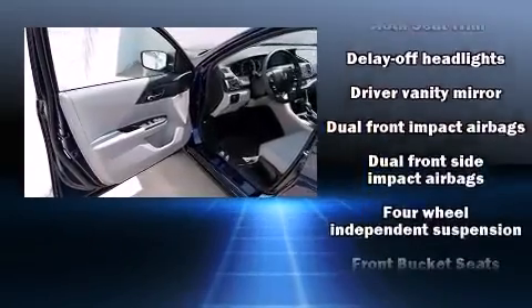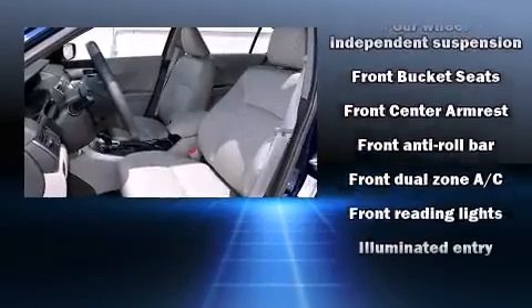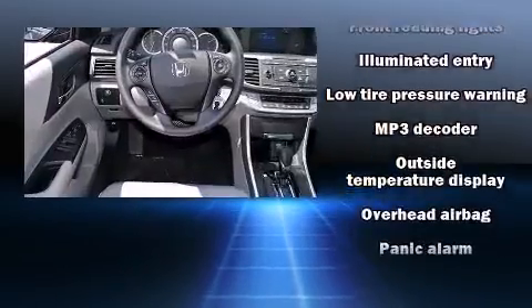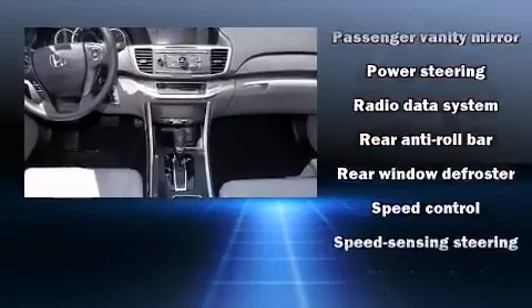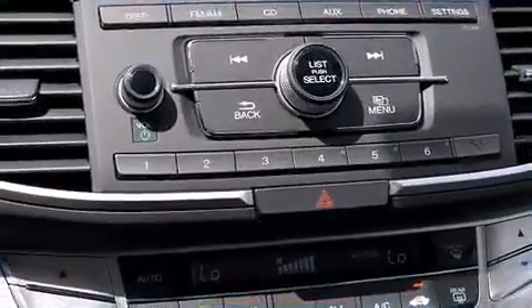Honda ensures the safety and security of its passengers with equipment such as dual front impact airbags, head curtain airbags, traction control, brake assist, a security system, and four-wheel disc brakes with ABS. Electronic stability control ensures solid grip atop the road surface, no matter how challenging the driving conditions.